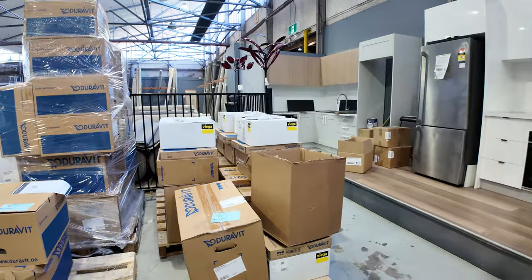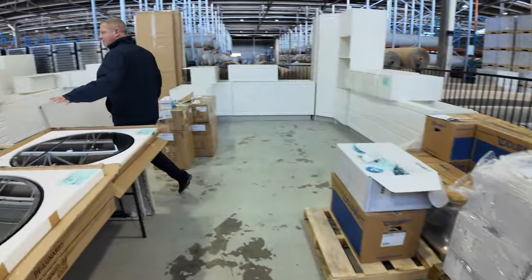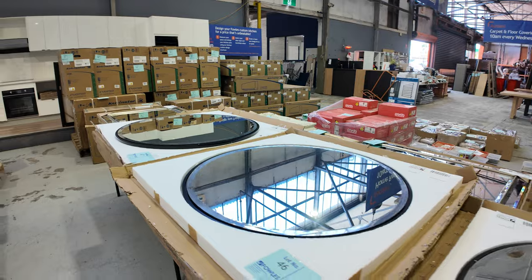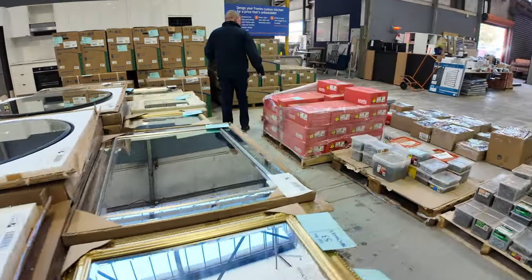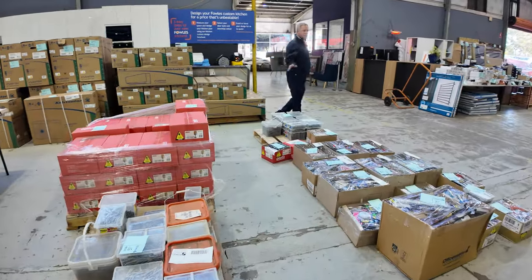Lots of unreserved hardware pallets in tomorrow as well — heaps of toilets, all sorts of bits and pieces. More mirrors over here, so loads of mirrors — all unreserved. There are some nice smaller framed mirrors going through in the lots in the 50s, great to have all of those in.